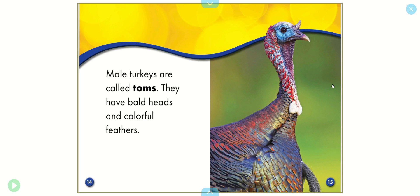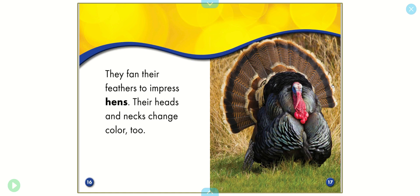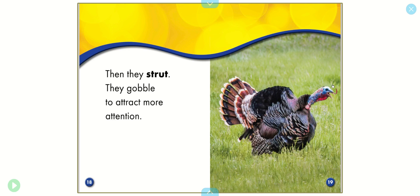Male turkeys are called toms. They have bald heads and colorful feathers. They fan their feathers to impress hens. Their heads and necks change color too. Then, they strut. They gobble to attract more attention.